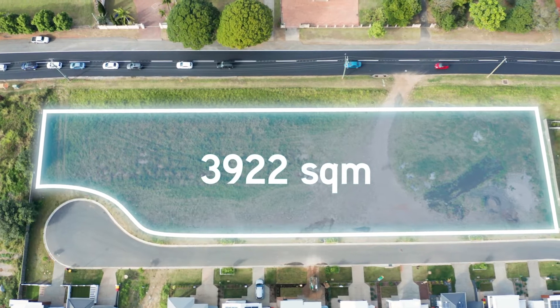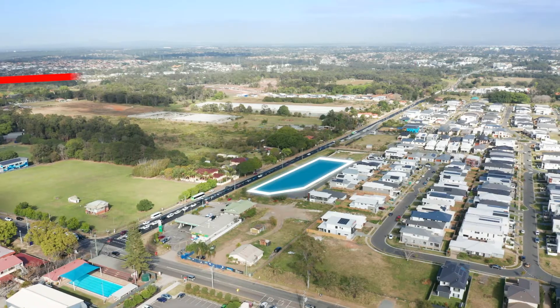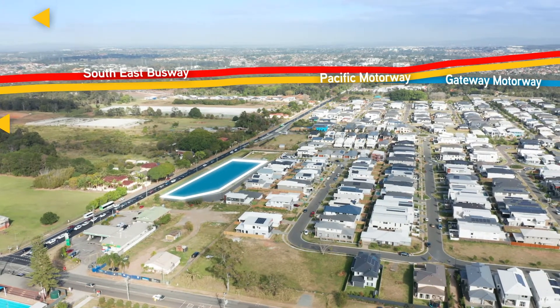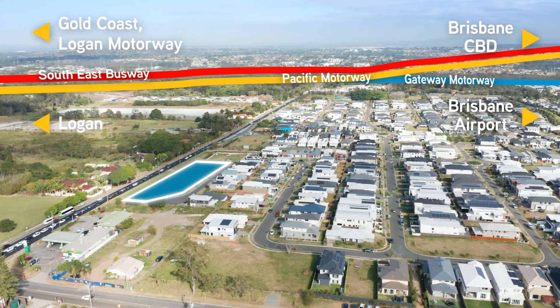This 3,922 square metre land parcel has exceptional connectivity to the southeast busway located nearby, with the property also benefiting from access to the Gold Coast and the CBD via the Pacific Motorway.